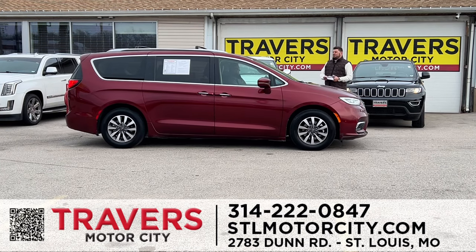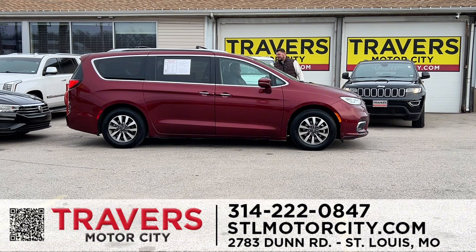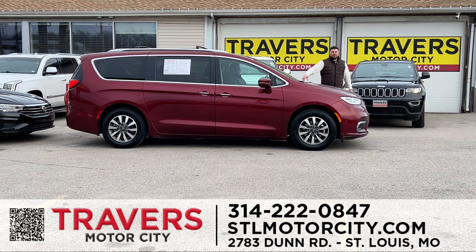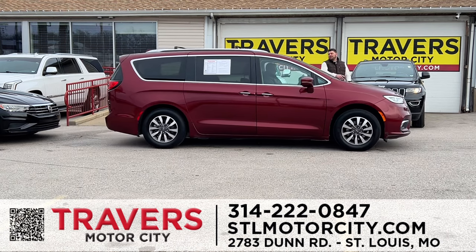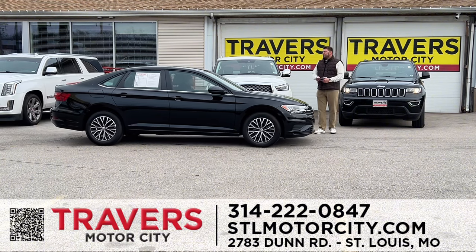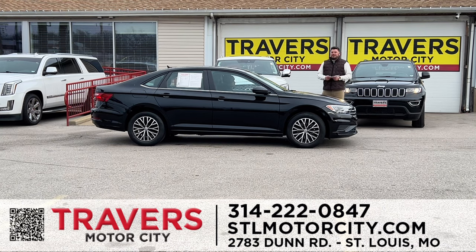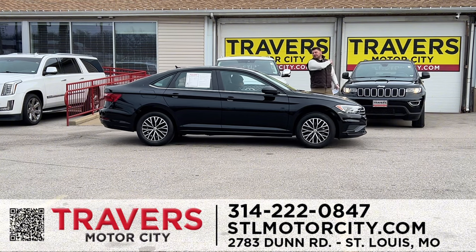Minivans — plenty of minivans. A 2021 Chrysler Pacifica — loaded with leather, heated seats, tinted windows, one owner, clean Carfax, and low miles. Minivans starting at $21,995. A 2021 Volkswagen Jetta in black — beautiful car with great gas mileage. Come in and let us be your first stop, not your last stop.